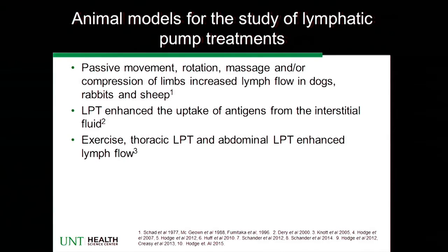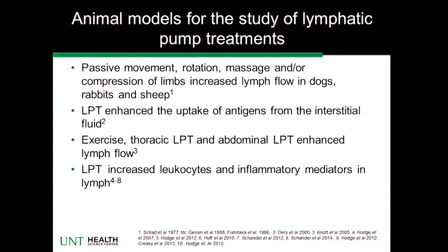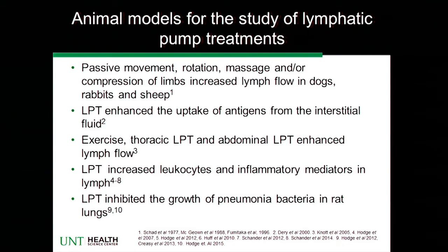Now we're moving into the sorts of things that have been done at our campus. We have proven that exercise, thoracic, and abdominal lymphatic pump techniques do increase thoracic duct lymph flow. Some of the work we've been doing in my lab, where we're more interested in immunology, shows it does promote leukocyte release as well as cytokines, and we've even looked at nitric oxide release. It does seem to have some effect on the immune system. In disease models, you can look at our published work in pneumonia — we've shown that our lymphatic pump treatment in the rat protects rats with pneumonia and reduces their bacterial burden.